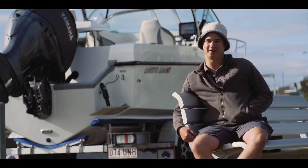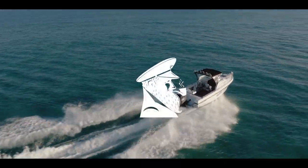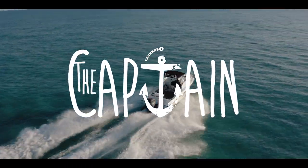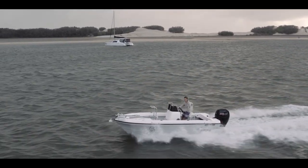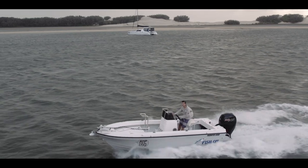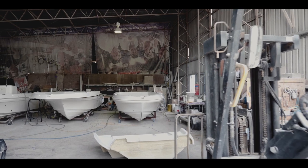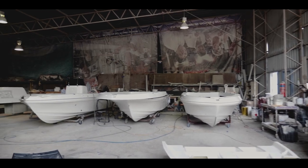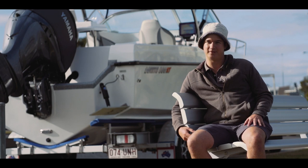My name is Adam and I build Benito Boats. It's been eight months since we did our first shoot with the captain at our factory down on the Gold Coast and a lot has changed. We've doubled our shed space, going from about 350 square metres to about 750. We've doubled our employees — we've now got five employees.